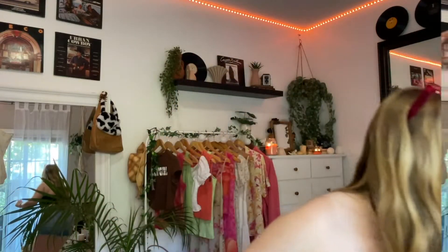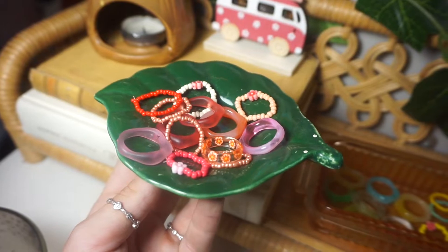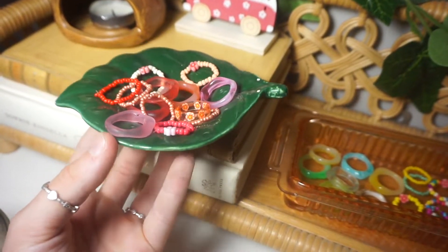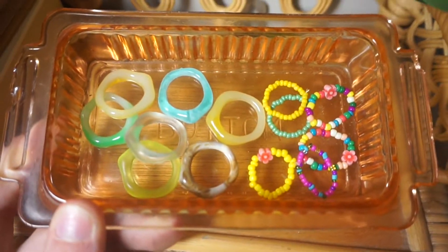The last couple things from Shein are kind of hard to show, but it's just a bunch of jewelry. So I have it all in this little bowl. First are these two necklaces — they came separate, but I got two of like the same one just in a different color: a white one and a pretty coral one. And then the rest are just a bunch of rings which I have on all my fingers. I got two packs and they were $2 each — such a good deal, and they're so cute and summery and colorful.